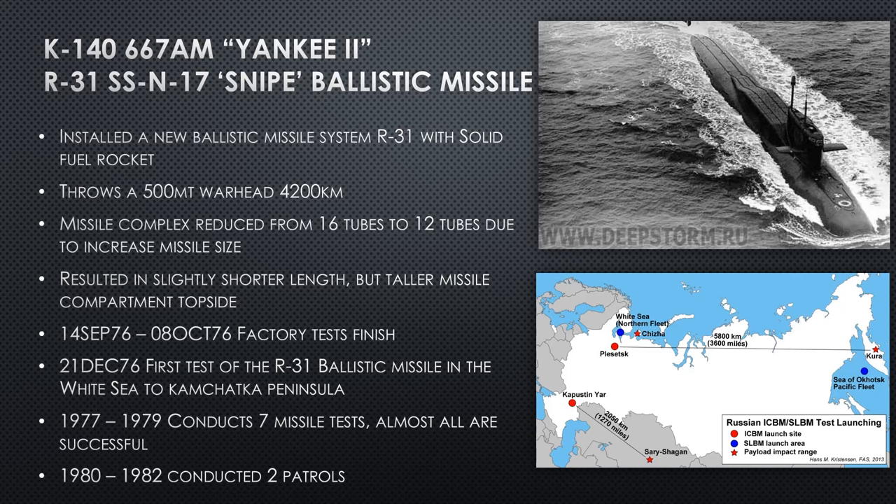In 1976 she finishes her factory test and conducts the first test of the R-31 ballistic missile in the White Sea, targeting the Kamchatka Peninsula — you can see on the graphic where the White Sea is and the Kamchatka Peninsula marked by a red star where the payload lands. They conduct seven tests and almost all are successful, which is a humorous quote — apparently at least one did not land on the Kamchatka Peninsula or did not launch properly.